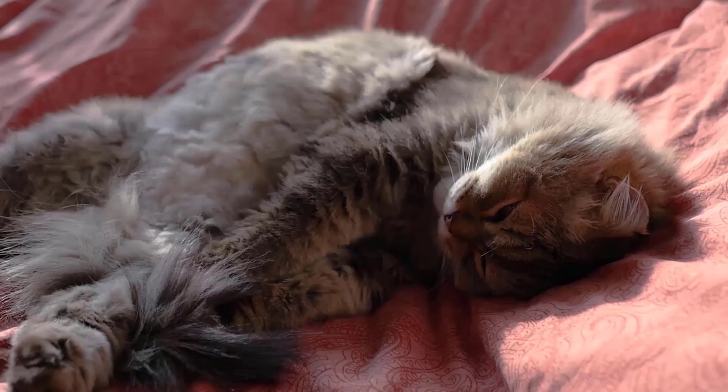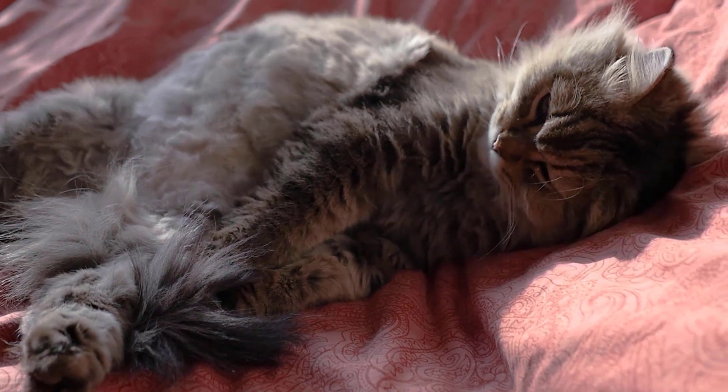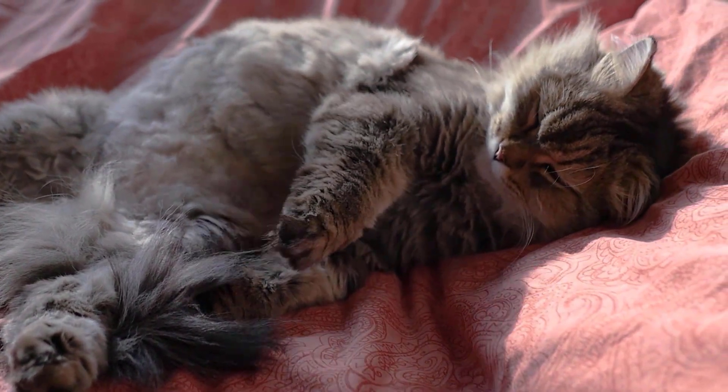Generally, cats will only sleep stretched out on their sides if they are in a comfortable, protected environment, such as their home.